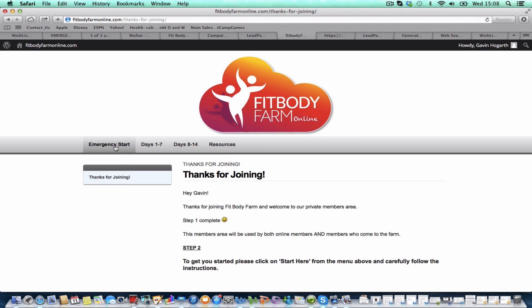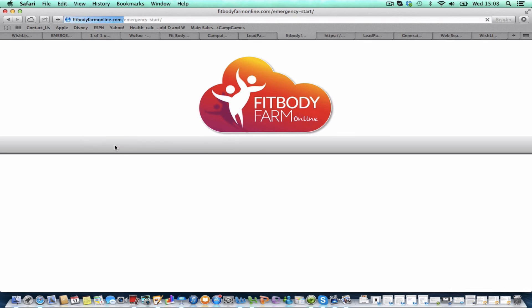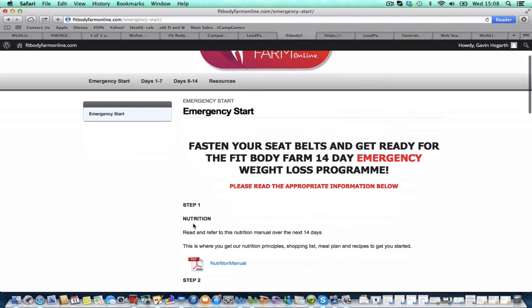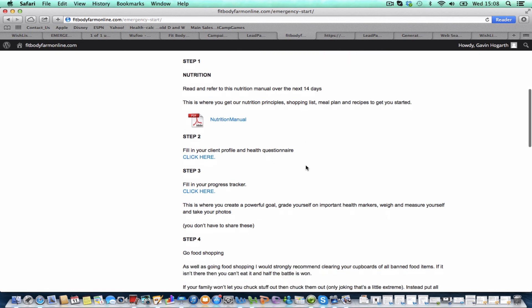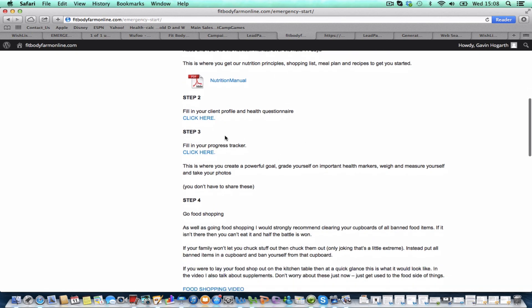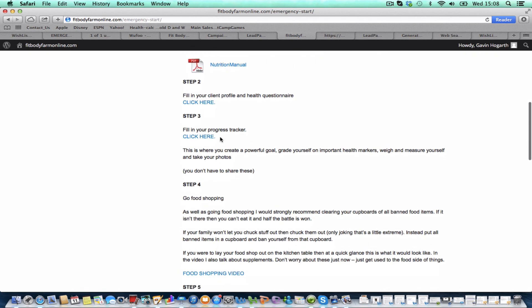The first thing you'll do is hit that emergency start button, and then you'll be given a series of steps to go through where you can get the nutrition manual with our principles, shopping list, meal plans, all that kind of stuff. Then you'll be able to fill in a couple of forms which will allow us to actually personally coach you via email.